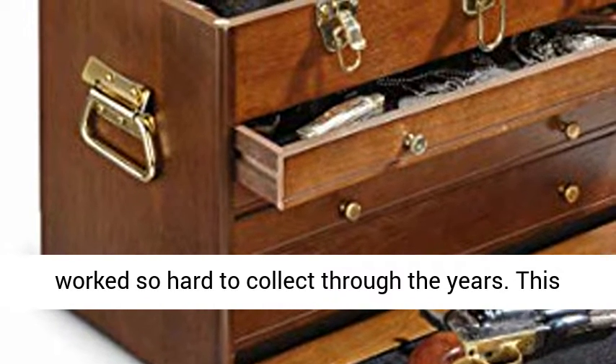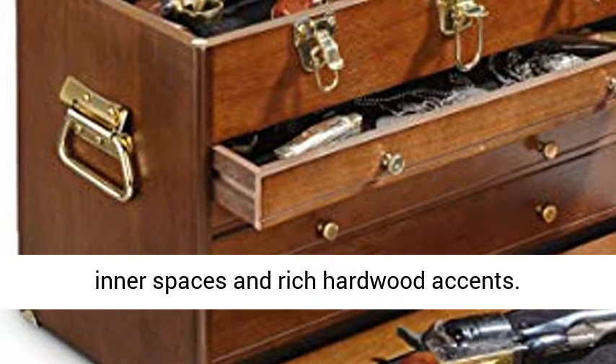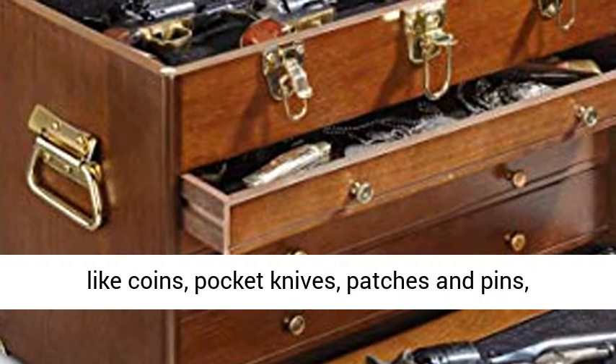This four-drawer chest makes it easy with cozy felt-lined inner spaces and rich hardwood accents. Outdoorsman style to a tee, ready to hold keepsakes like coins, pocket knives, patches, and pins, fishing lures and more.